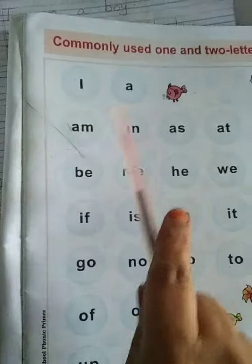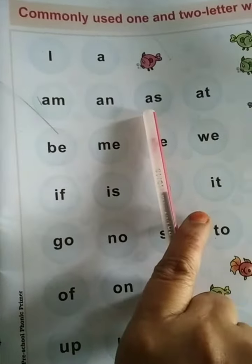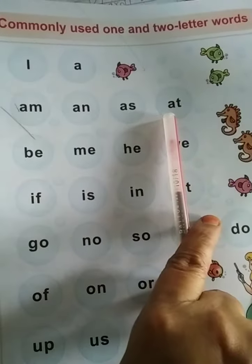A. M, MA, M, MA. N, NA, N, NA. S, SA, S, SA. T, AA, T.